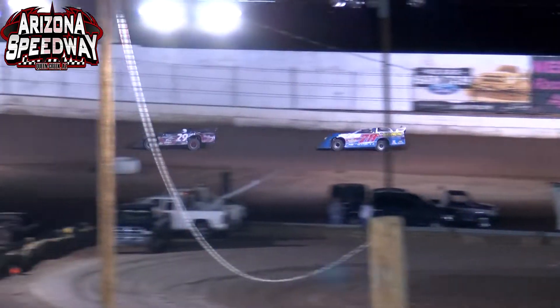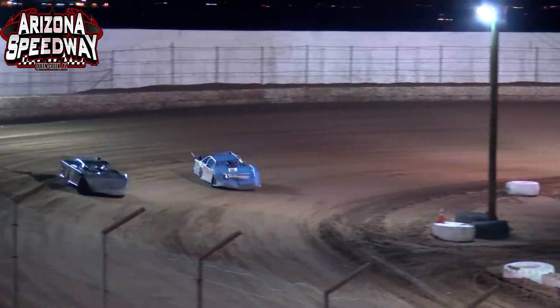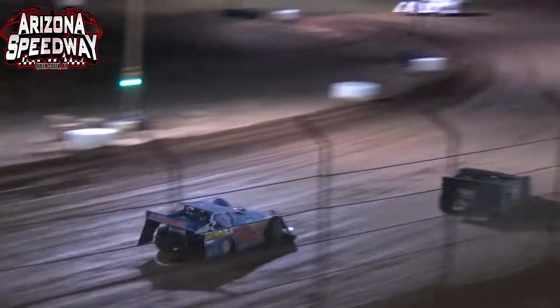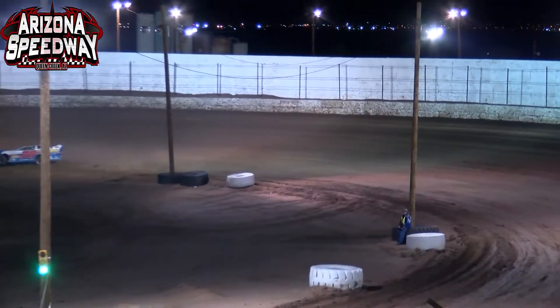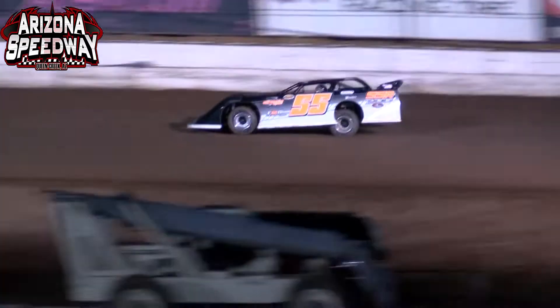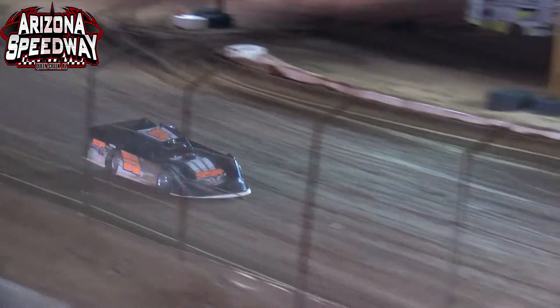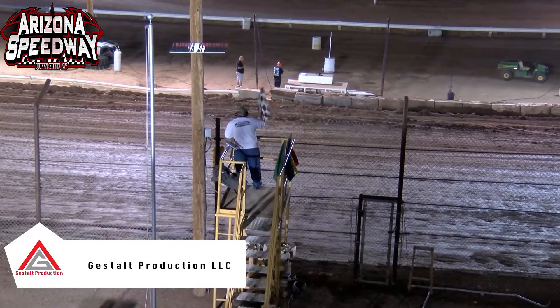Scott Sluka holding on well as your race leader with Whistler still in second. The field is strung out in single file. Steve Stoltz trying everything he can to get around Jerry Fincher — looks like he's faster but just can't quite pass him, pulling up side-by-side again. The white flag flies for the 55 machine of Sluka. Scott Sluka out of Casa Grande, Arizona leads the field off turn number two through turns three and four for the final time in heat race action. He picks up the win in heat race number two, with Whistler coming home in second followed by Lang and Fite.